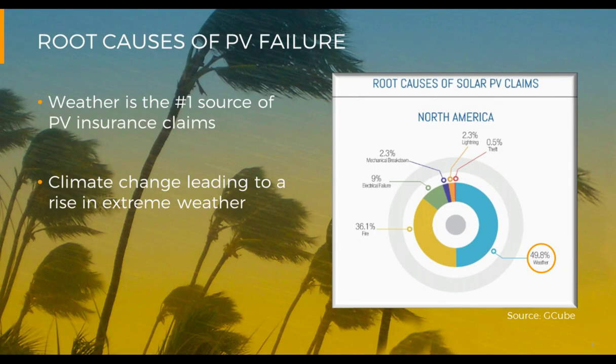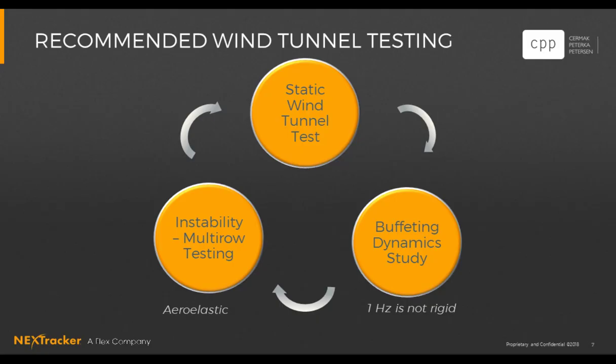Why are we bringing this up? We've seen a rise in extreme weather. A study released by GQ found that about 50% of insurance claims with respect to solar power plants are related to weather — a stat that should jump out at you. If solar is going to become the number one energy source, the industry needs to mature in how we combat extreme winds. With that, I'll pass to Dave to explain the cornerstones of wind analysis.